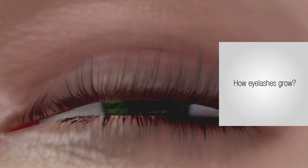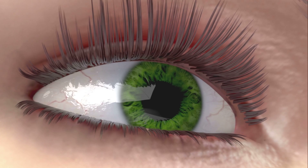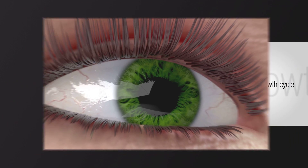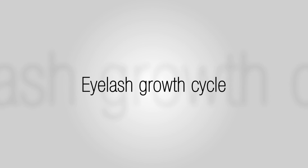Have you ever wondered how your eyelashes grow? What can you do in order to make them look better? The condition of eyelashes depends on the substances that are absorbed from food, and these in turn are responsible for hair length and thickness.